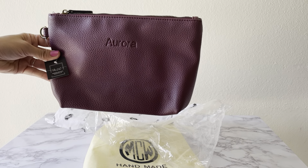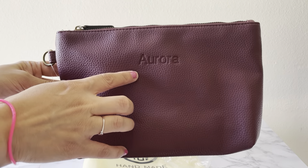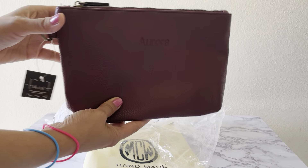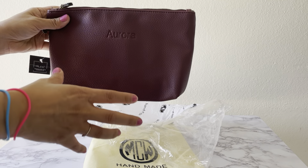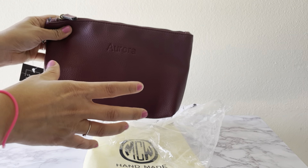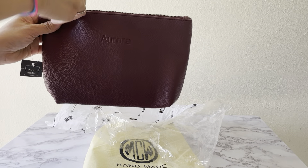I already opened it but haven't used it yet — I wanted to make the video and show you guys first. I'm not going to post where I got it from directly, but if you're interested, feel free to leave me a message in the comments section. I'm not getting paid to promote the brand; it's just to bring awareness of small businesses and what they offer.